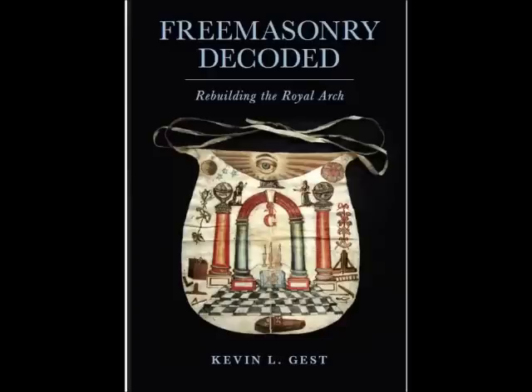Just imagine what else there is to discover in Freemasonry. What I've so far uncovered is revealed in my fourth book, Freemasonry Decoded. I hope you found what I've conveyed interesting and maybe even thought-provoking. Thank you for watching and listening. Goodbye.